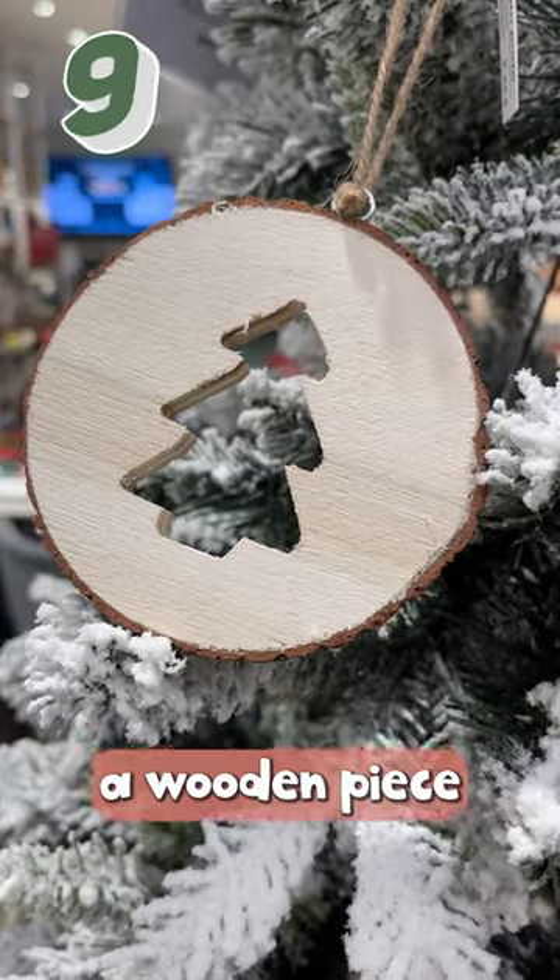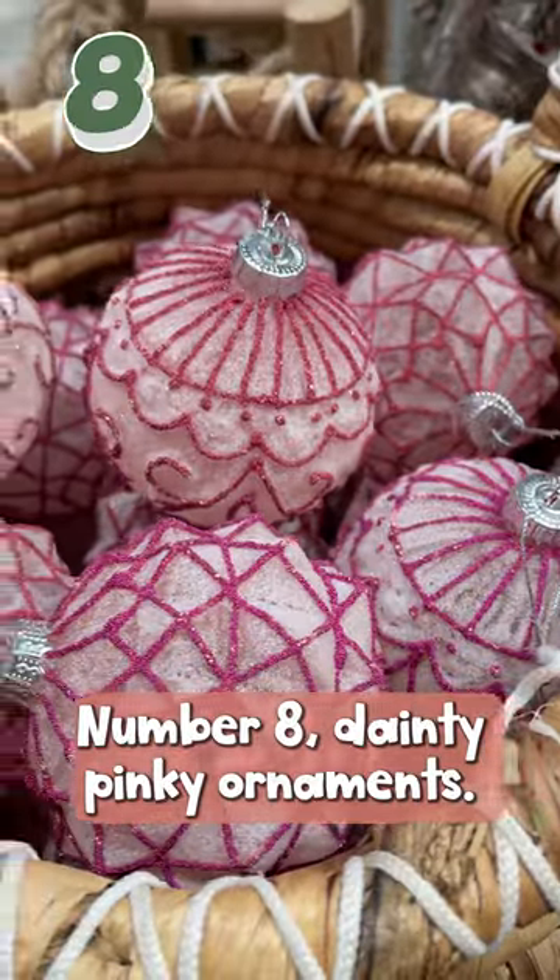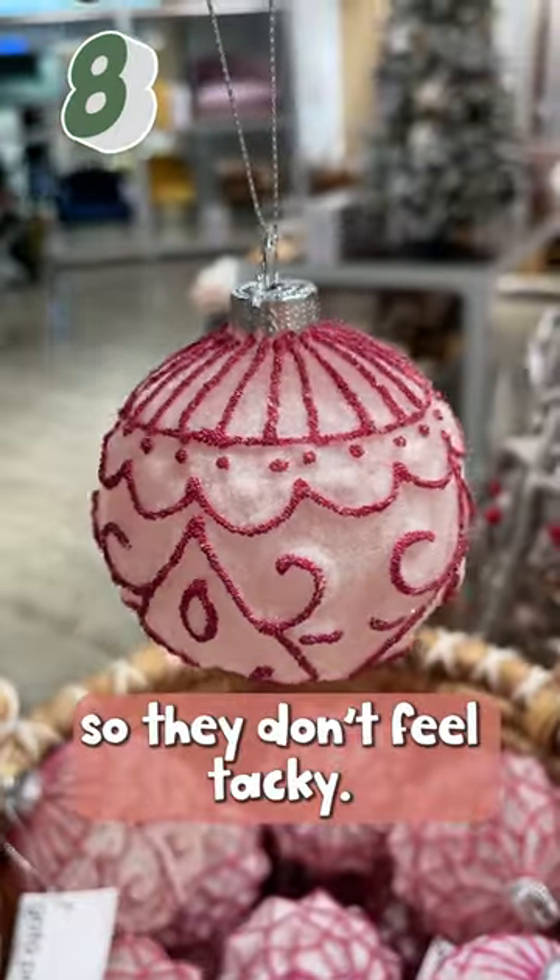Number 9: a wooden piece with a Christmas tree hole — very pretty. Number 8: dainty pinky ornaments; the quality is nice so they don't feel tacky.